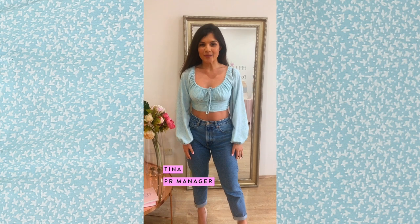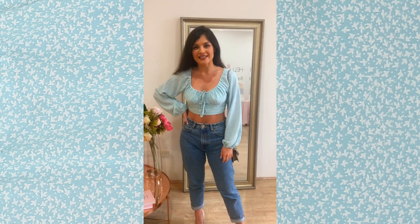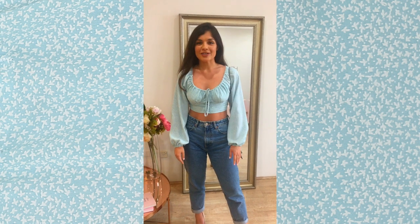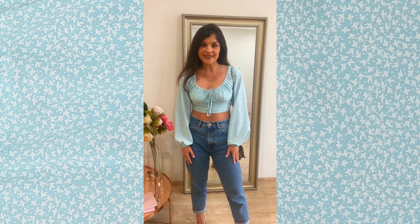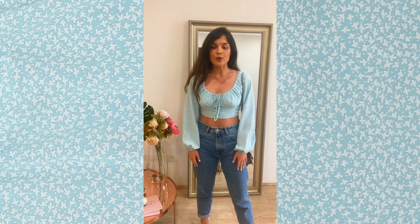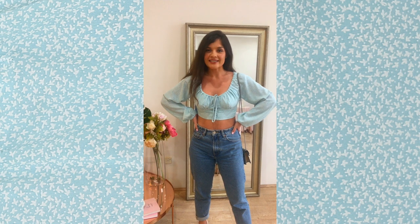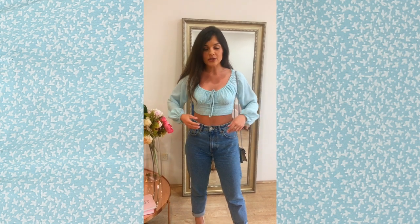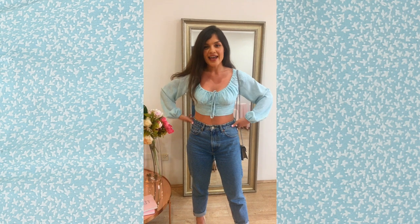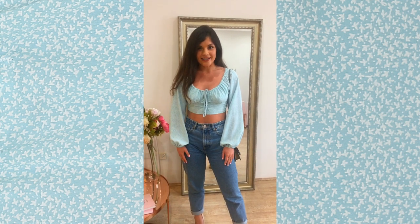Hey, I'm Tina. I'm wearing the Close to Home crop in mint and I wear a size extra small. I chose to wear this top today with jeans because it is a bit cold outside, but I am also going out after work for drinks with a couple of friends. I love the sleeves. I always love wearing a little crop top, showing a bit of the stomach off, and I think it's just the perfect kind of work to dinner outfit.